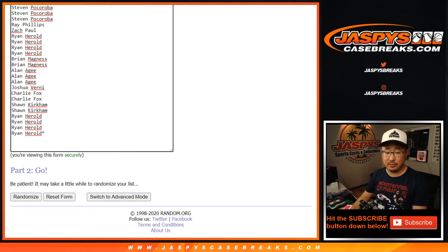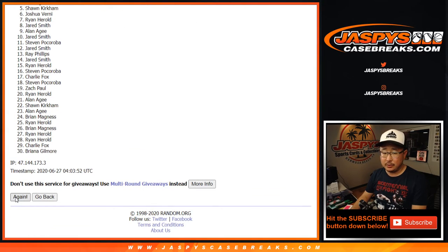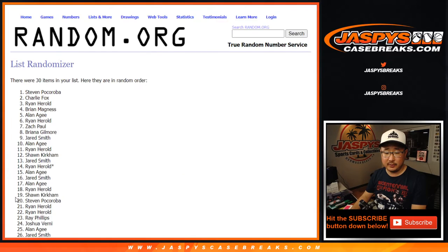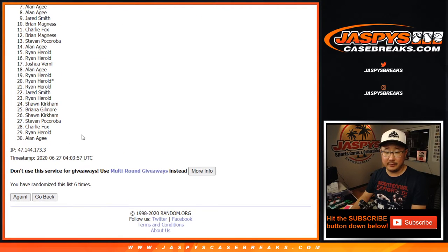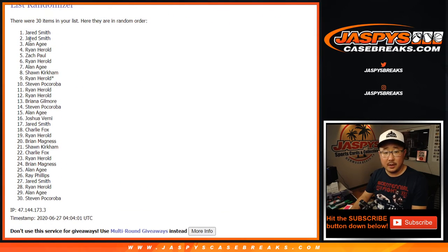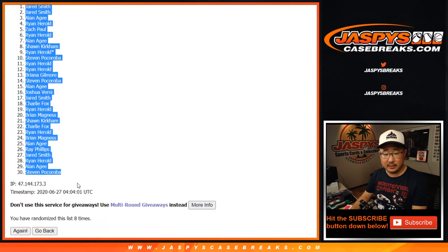Let's randomize it — six into two, eight times. One, two, three, four, five, six, seven, and eighth and final time. After eight, we've got Jared down to Steven.